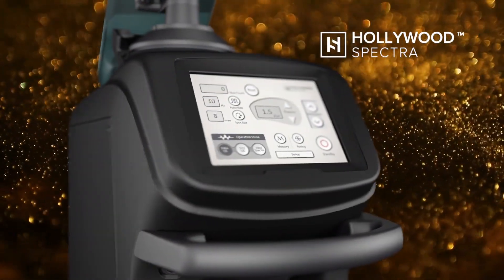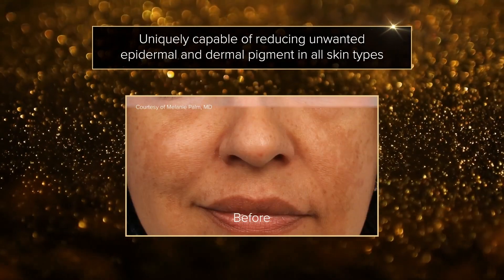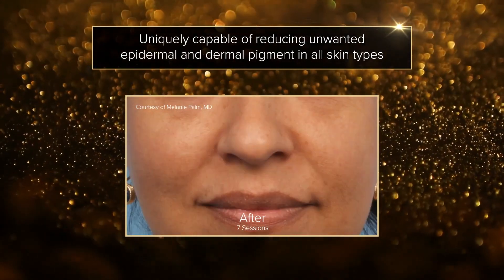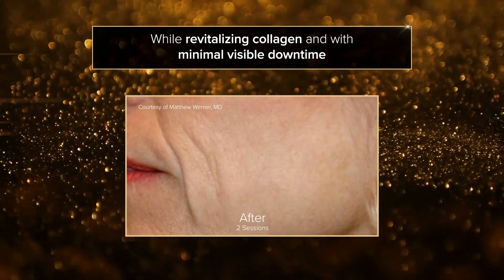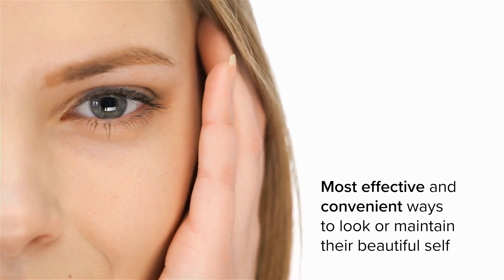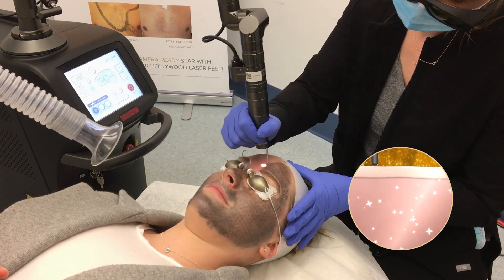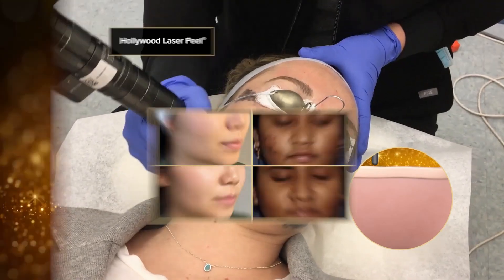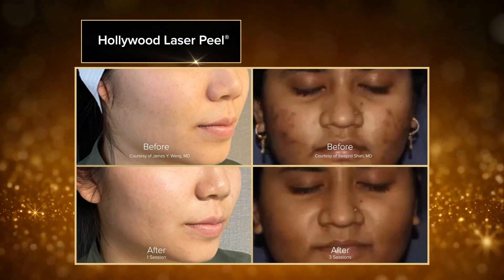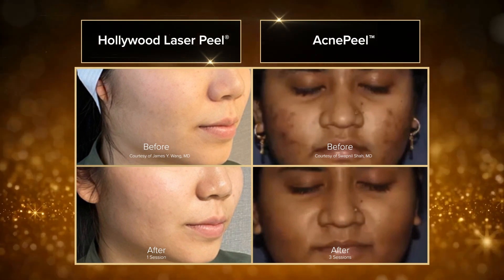Introducing the Hollywood Spectra, uniquely capable of reducing unwanted epidermal and dermal pigment in all skin types while revitalizing collagen and with minimal visible downtime. People are always looking for the most effective and convenient ways to look or maintain their beautiful self. Take their look to the next level with Hollywood Spectra, with patented treatments like the Instagrammable Hollywood Laser Peel or the revolutionary Acne Peel treatments that provide a noticeable and immediate skin improvement.